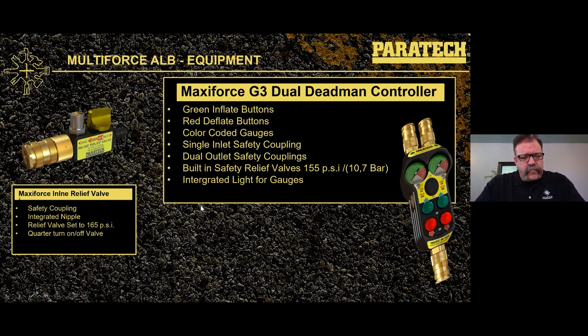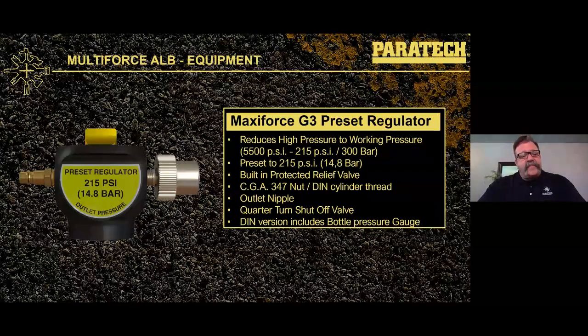The inline relief valve is the same one used in the Maxi Force system, rated at 165 PSI — always written on the side for reference. The Maxi Force dual dead man controller has two ports on the outside, colored buttons — green for up, red for down — a built-in relief valve at 150 PSI, and an integrated LED lighting system that illuminates the gauges in dark conditions. The Multi-Force only needs one side of the dual dead man controller since it uses one hose, but we use the dual dead man as our standard — the same ones in your Maxi Force master control kits.